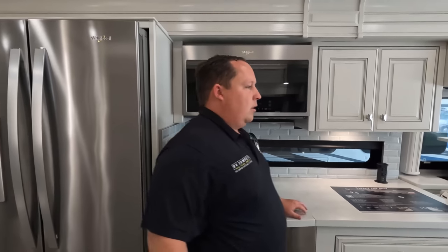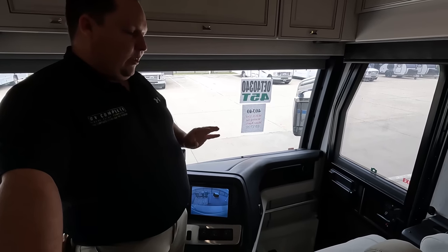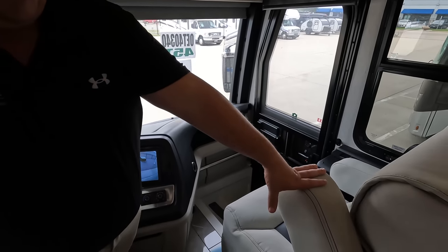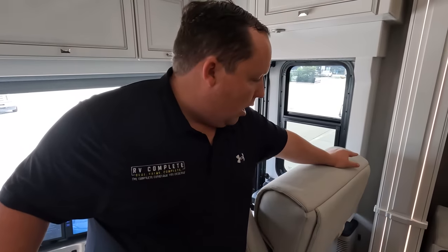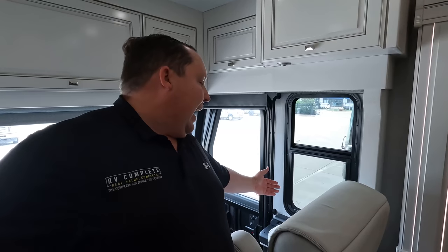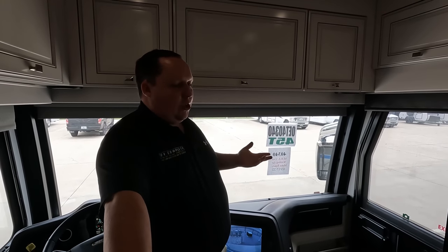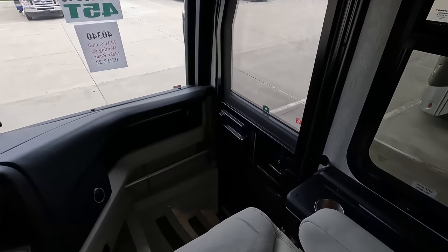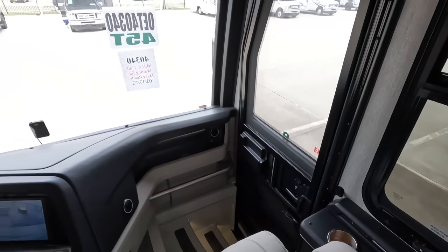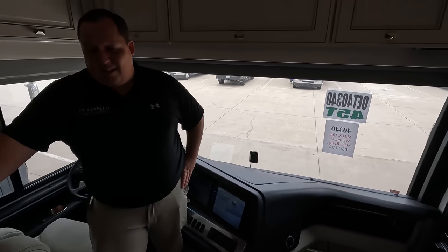Dislike number three: the passenger front seat. It needs to be fully forward, and there's no computer tray for the passenger. Something where the passenger can have a flip-out tray or side access for a laptop would really help. There is a wireless phone charger there, which is nice, but a proper tray would be better. That's our three dislikes — it was easy to find only three.